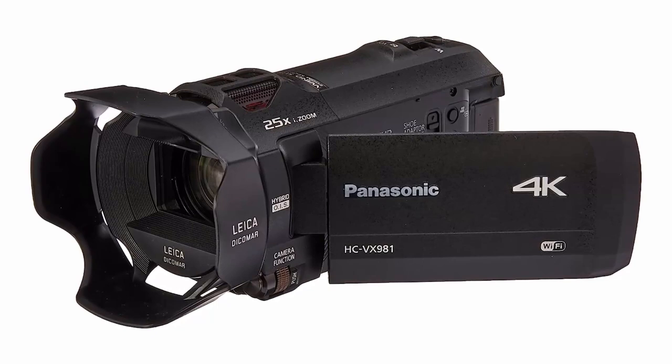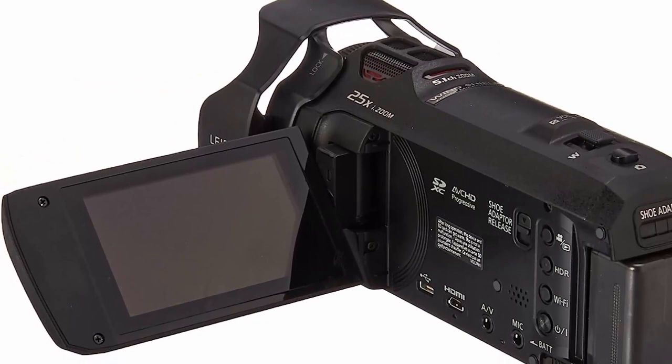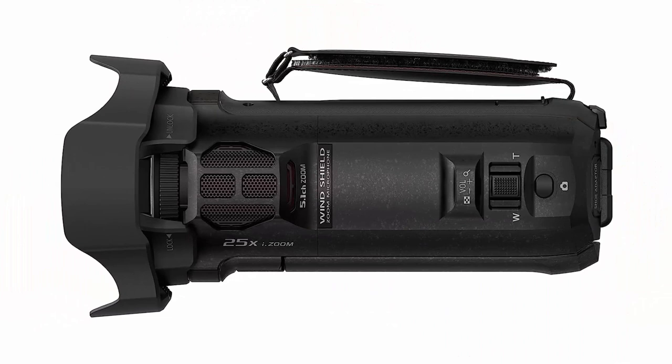It includes a 5-axis hybrid OIS optical image stabilizer and a 1/2.3-inch BSI sensor. The backside illumination sensor has a large effective array with 8.29 megapixels effective, suppressing noise even when shooting in dimly lit conditions.